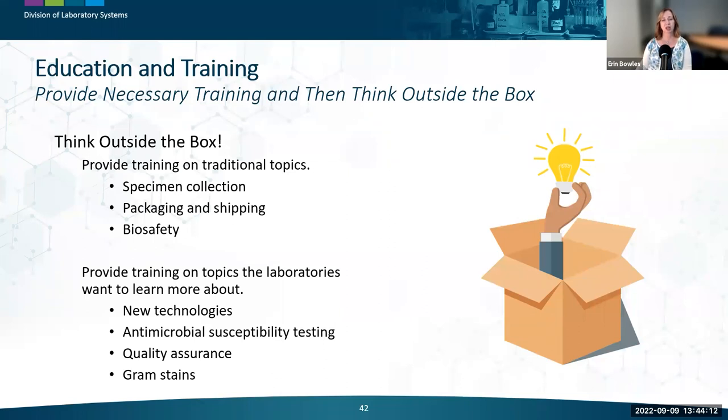The public health laboratory may not have expertise in the topic their partner wants, but maybe they have another partner who does and can be asked to provide that training. If you're in a position to provide education and training and can think a little outside the box and have some fun while doing it, you may be surprised by the goodwill you receive from those you are training.